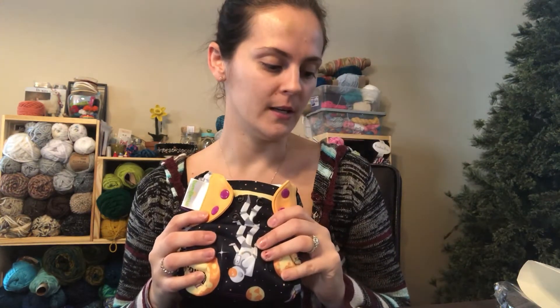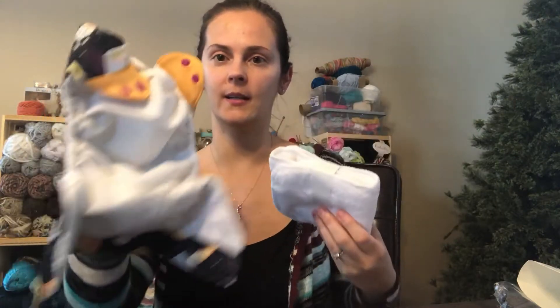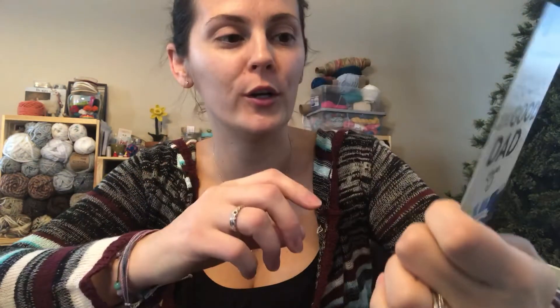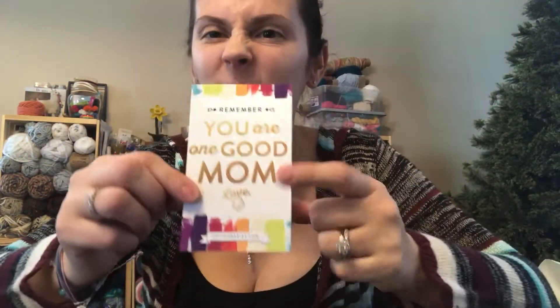From Cottonbabies.com, it is a BumGenius Original one-size 5.0 pocket diaper in the print Neal. You get one pocket diaper and two microfiber inserts. What I really like about Cottonbabies.com is they sent this card — it says 'You are one good mom, Love Cottonbabies.' That's so sweet. And on the other side it says 'You're one good dad.' I'm the mom — super cute!